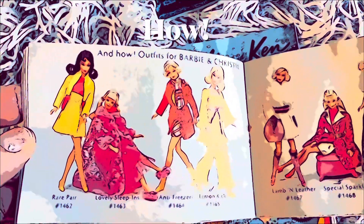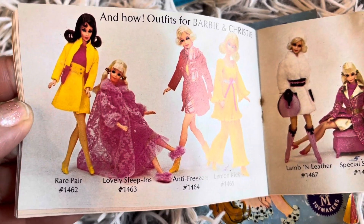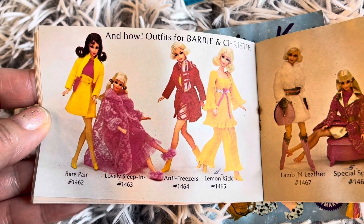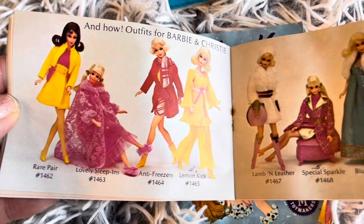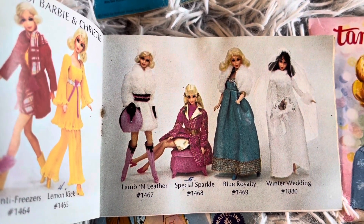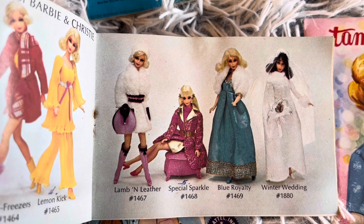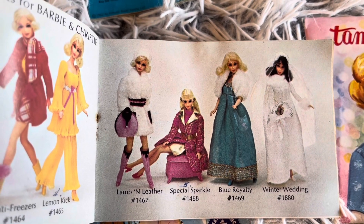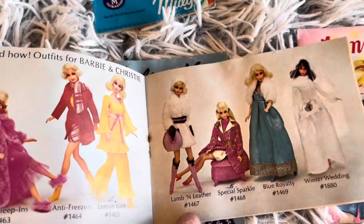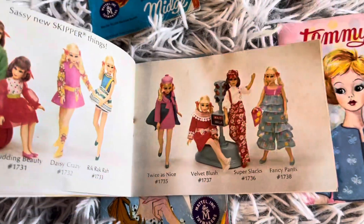And how — outfits for Barbie and Christy: Rare Pair, Lovely Sleep Ins, Anti-Freezers, Lemon Kick, Lemon Leather, Special Sparkle, Blue Royalty, Winter Wedding. Feel free to pause your video and take the numbers down so that you could research and hopefully add them to your own collection.